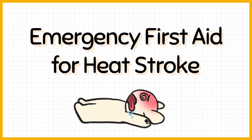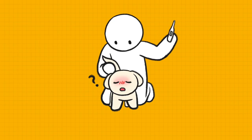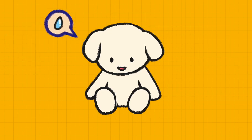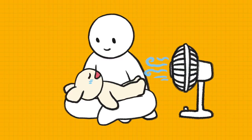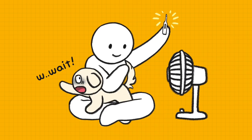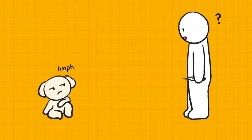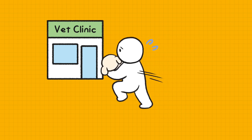Emergency first aid for heat stroke. If your dog gets overheated on a hot day, check his body temperature and move him to a cool place right away. Next, apply lukewarm water around his ears and paws, then turn on the fan. Check if his temperature falls below 103 degrees. If he seems to get better, let him drink lukewarm water. After first aid, go see a vet as soon as possible.